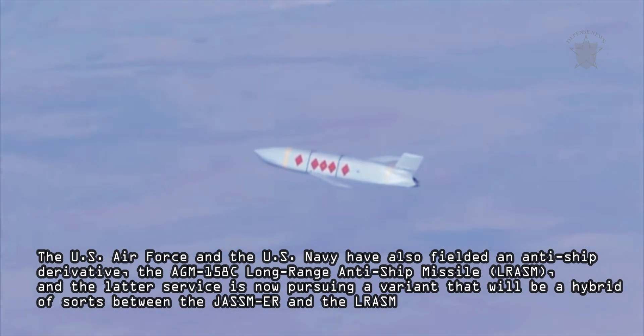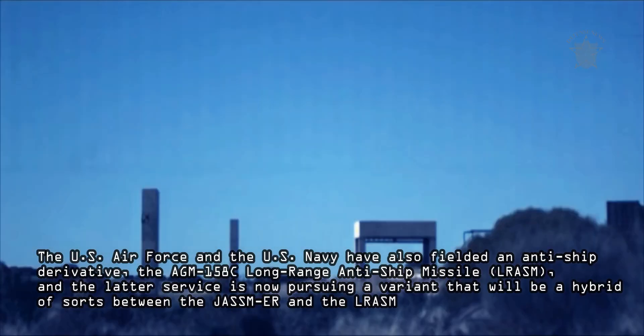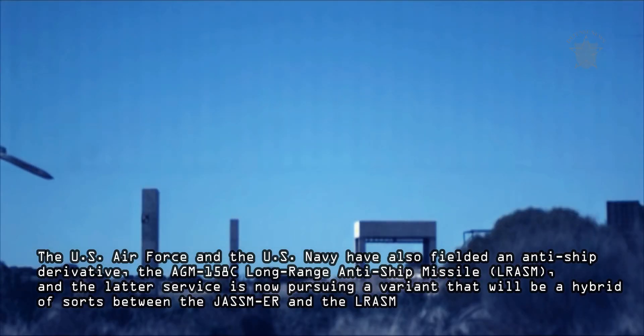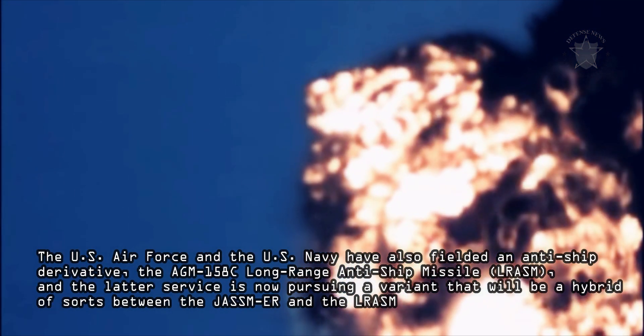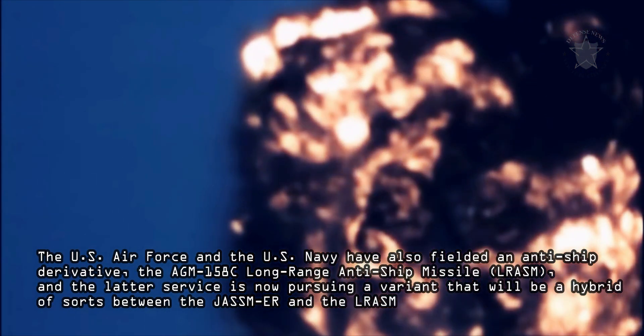Both of these are intended for use against targets on land. The U.S. Air Force and the U.S. Navy have also fielded an anti-ship derivative, the AGM-158C long-range anti-ship missile, and the Navy is now pursuing a variant that will be a hybrid of sorts between the JASSM-ER and the long-range anti-ship missile. An extreme-range version, or JASSM-XR, is also under development and is expected to be able to strike threats more than 1,000 miles away.